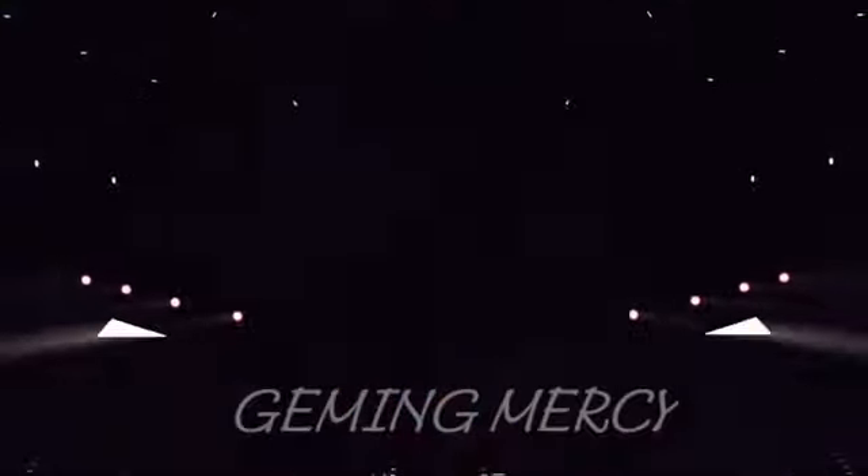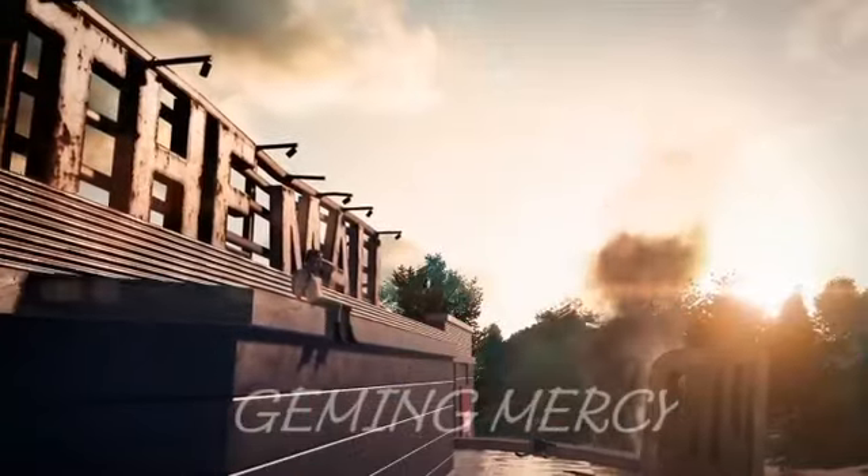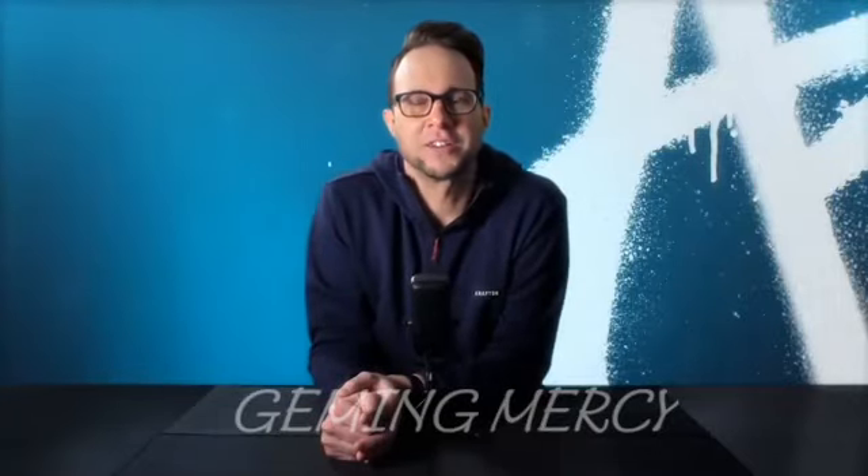Hi, I'm Brian Corrigan, Publishing Director here at PUBG Studio. We've been blown away by the tremendous support and curiosity following the reveal of PUBG New State in February. We know you're hungry for more details. Rest assured, we're very excited to talk about all the new features and mechanics in New State.